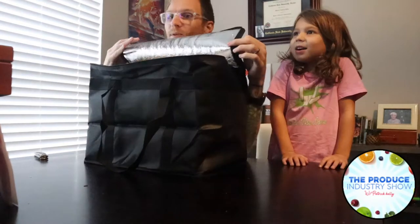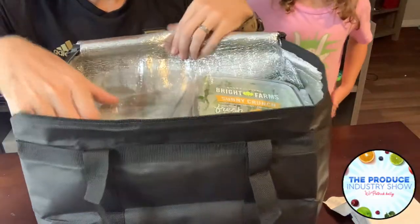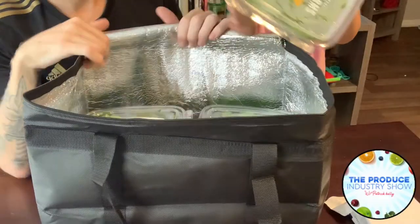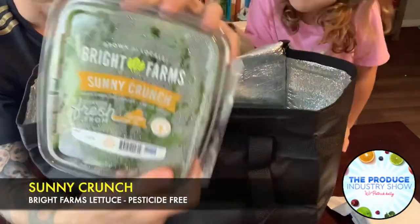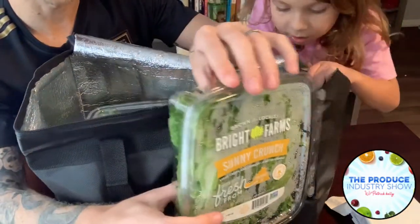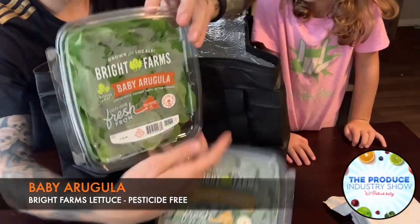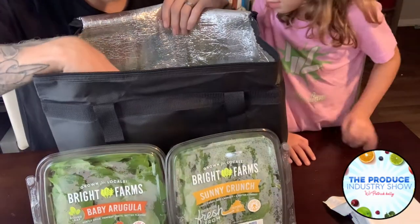Again, Bright Farms is a vertically integrated grower. Alright, let's see what we got here — Bright Farms Sunny Crunch lettuce. This is a Sunny Crunch, greenhouse fresh from Cold Pepper, Virginia. Alright, let's see what's next — baby arugula. So you got some baby arugula. I believe that's spinach, right? Yeah, lettuce. We're gonna make a salad out of this.